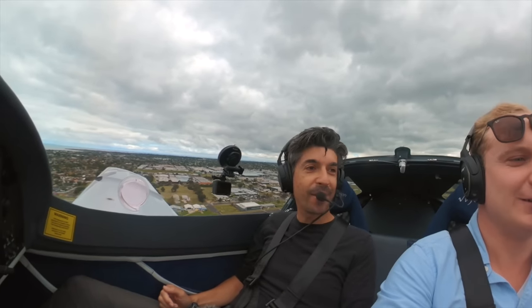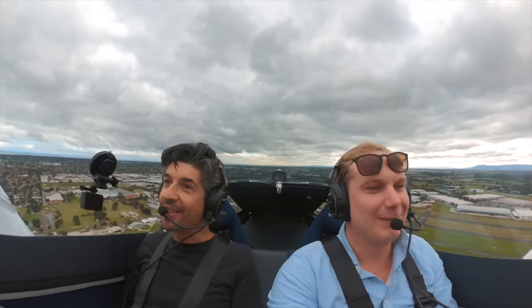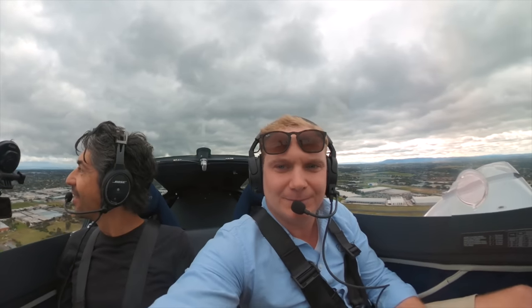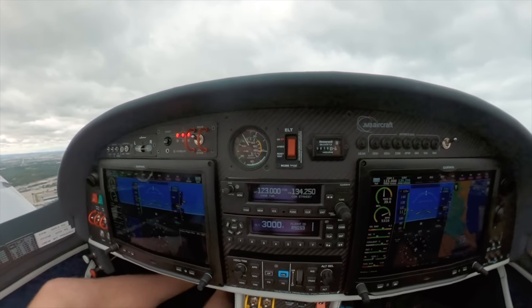That was quick — we were up on the piano keys. And this is the normal climb rate. Wow, that's steep. 2,000 feet a minute, no problem. After takeoff: gear up and locked, landing light off, and flaps up.